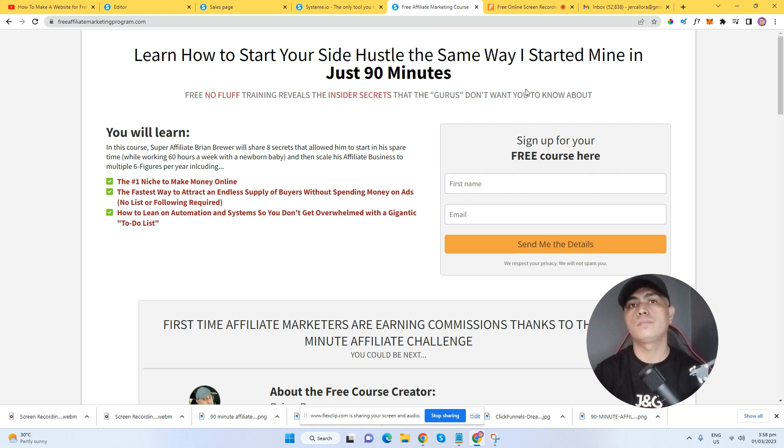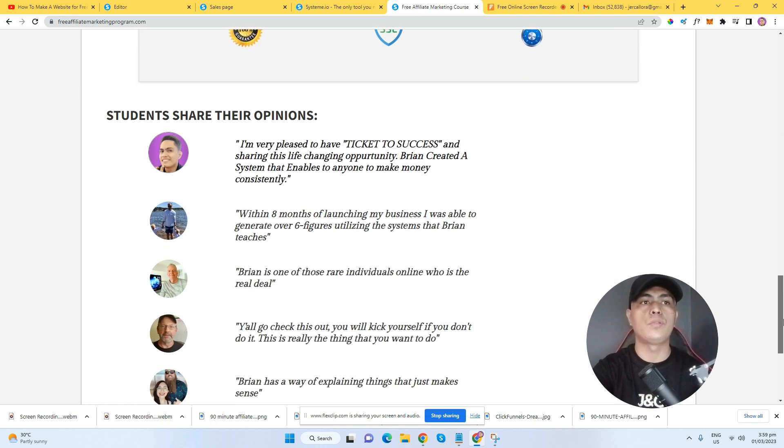There are some upsells inside, but you don't need to upgrade your account. You can just learn the training, watch the videos, learn the method, and start implementing it yourself. You don't need to upgrade — you can just join the challenge, take the challenge, and see for yourself how you can implement this.